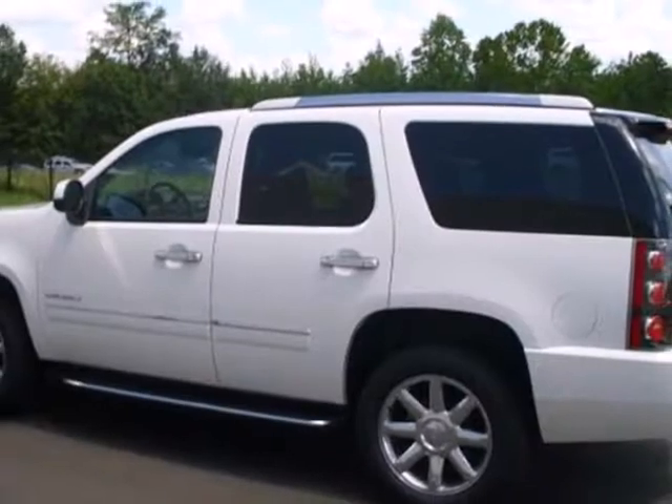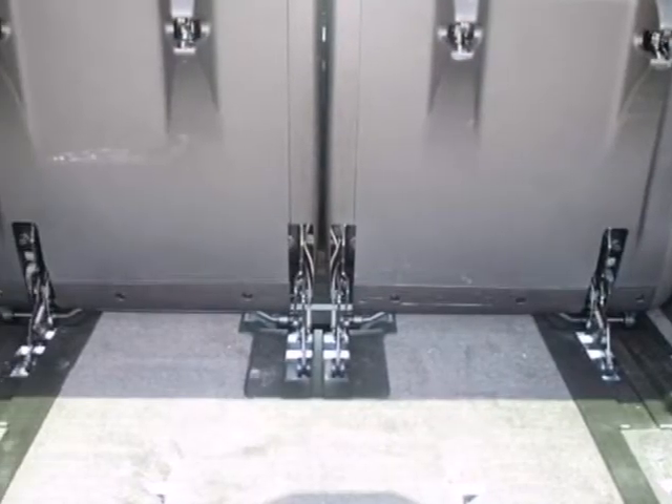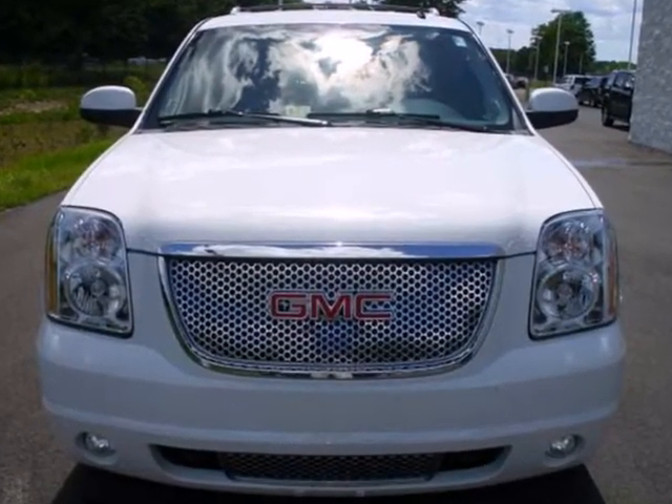With its silky smooth ride, spacious interior, powerful towing capacity, and stellar safety ratings, the ever-popular Yukon offers the best of all worlds.